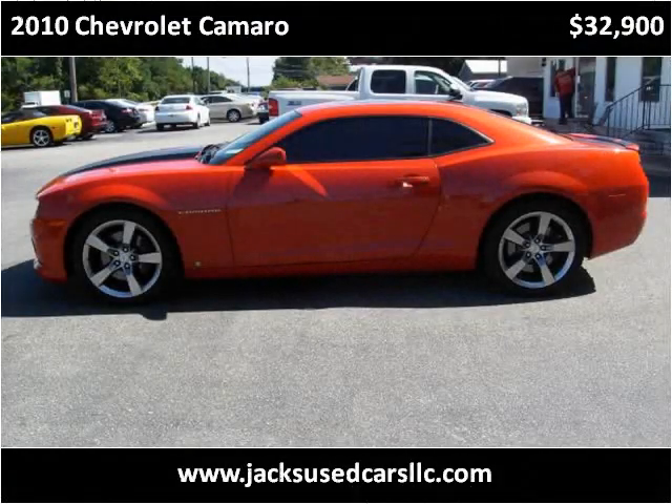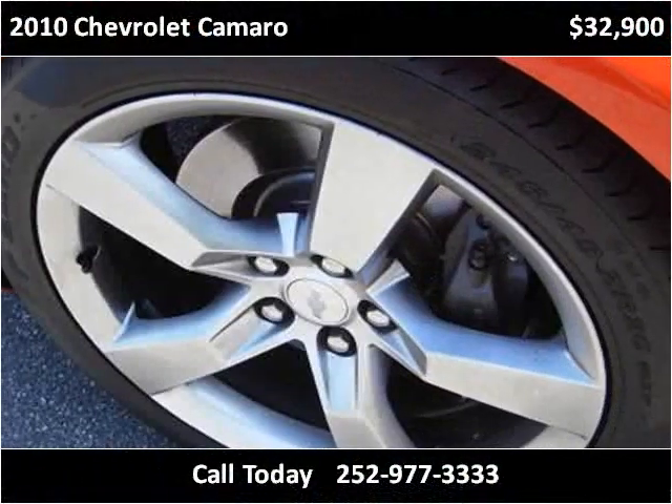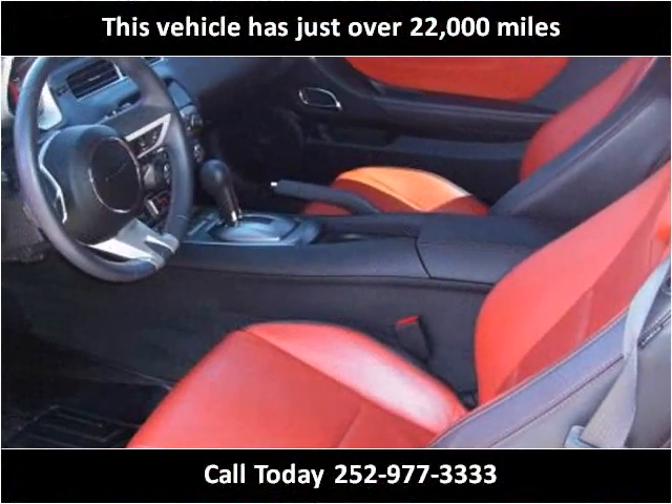This 2010 Chevrolet Camaro is available from Jack's Used Cars. This vehicle has just over 22,000 miles.